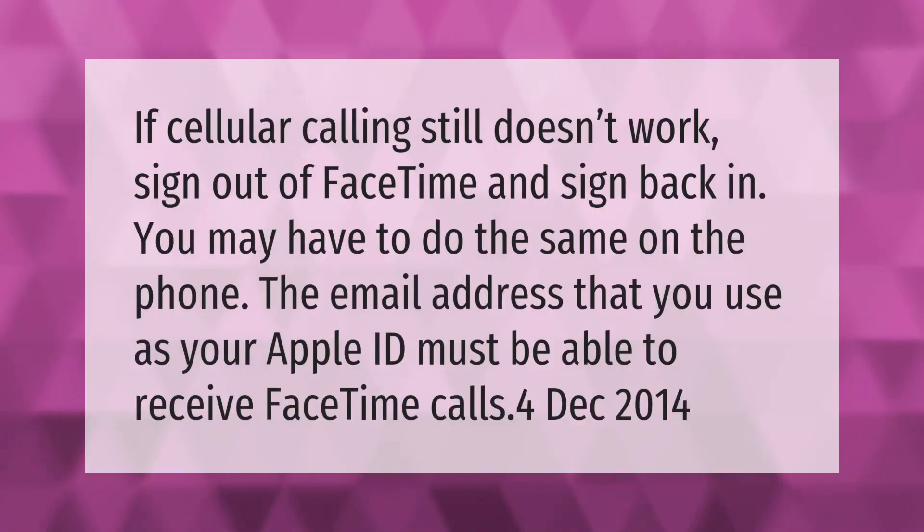If cellular calling still doesn't work, sign out of FaceTime and sign back in. You may have to do the same on the phone. The email address that you use as your Apple ID must be able to receive FaceTime calls.